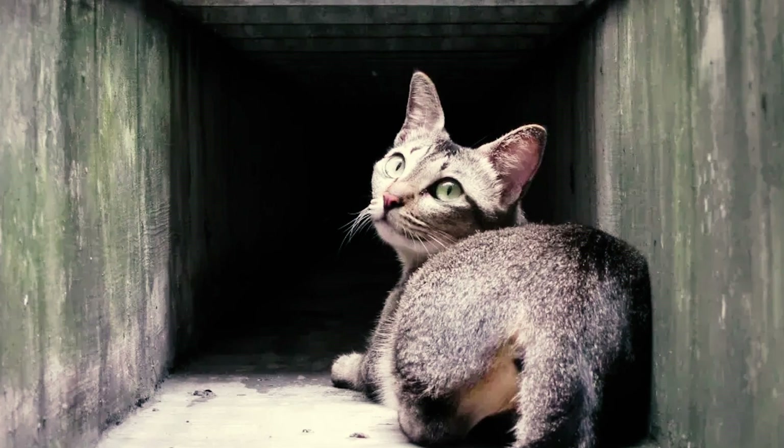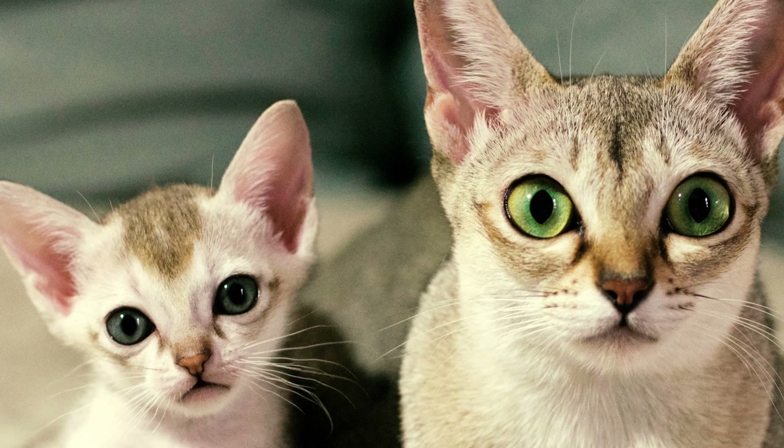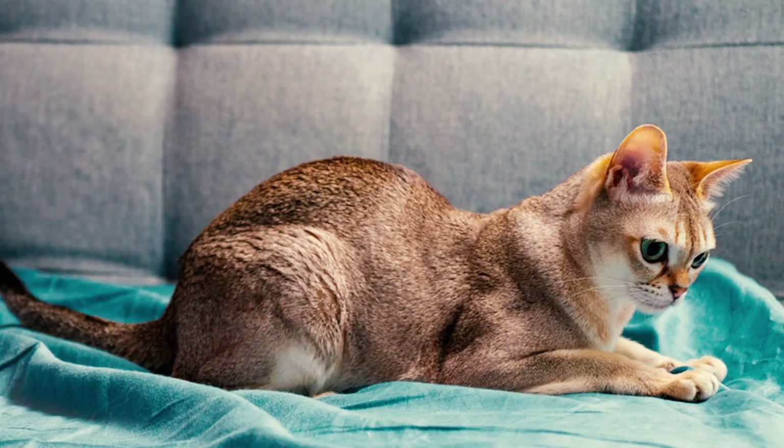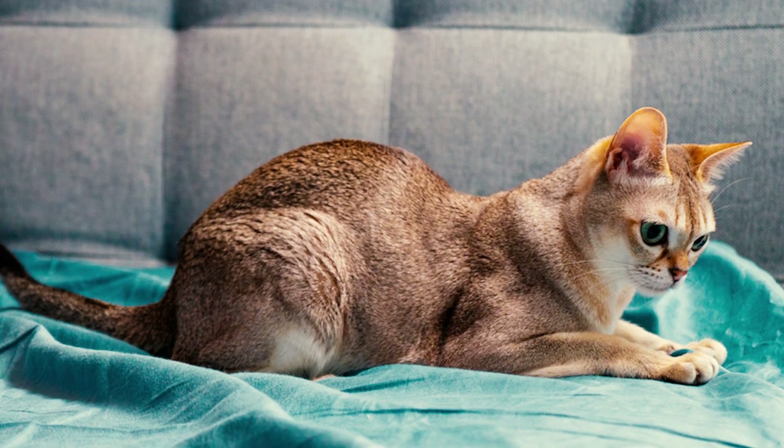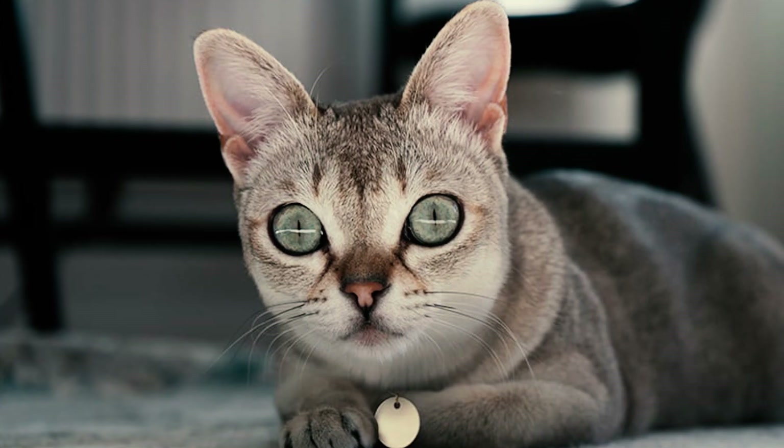Number 22: the predisposition to pyruvate kinase deficiency can be attributed to the Singapura's limited gene pool, which originated from a small founding population of street cats in Singapore. This lack of genetic diversity increases the chances of inheriting recessive genes like the one responsible for pyruvate kinase deficiency.